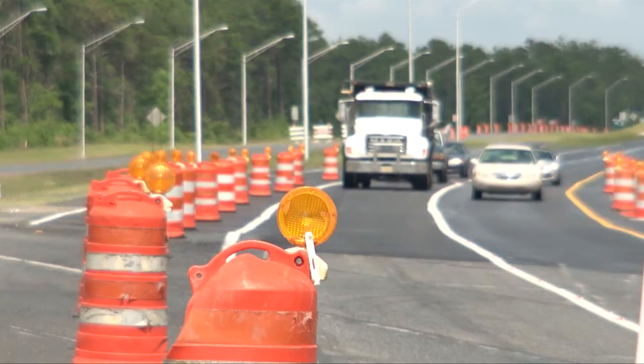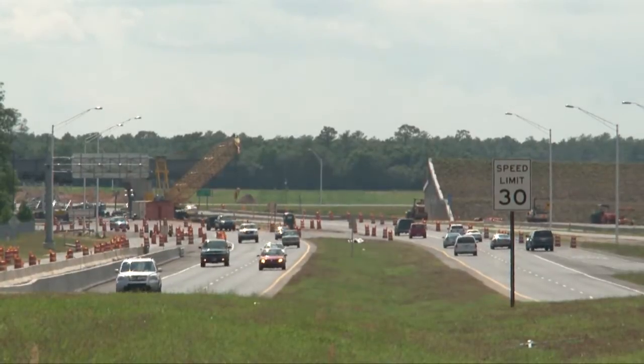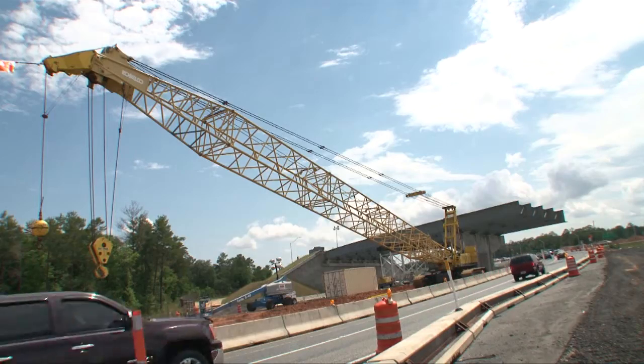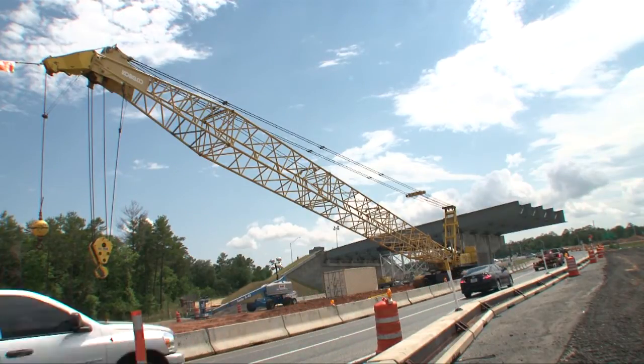State Roads 85 and 123 remain an active construction zone. Drivers are reminded to exercise caution and obey the lower posted speed limit in the work zone. Completion of the project is slated for later in 2012.